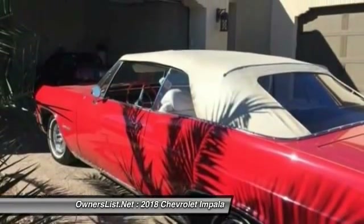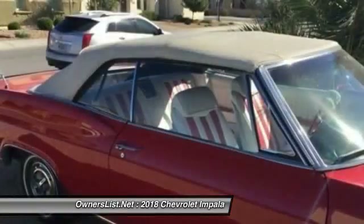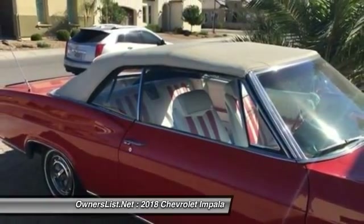Great for a Sunday driver or the local car show — it's just an awesome classic Chevy Impala, sure to only increase in value. It's a steal right now at only $24,995 OBO.